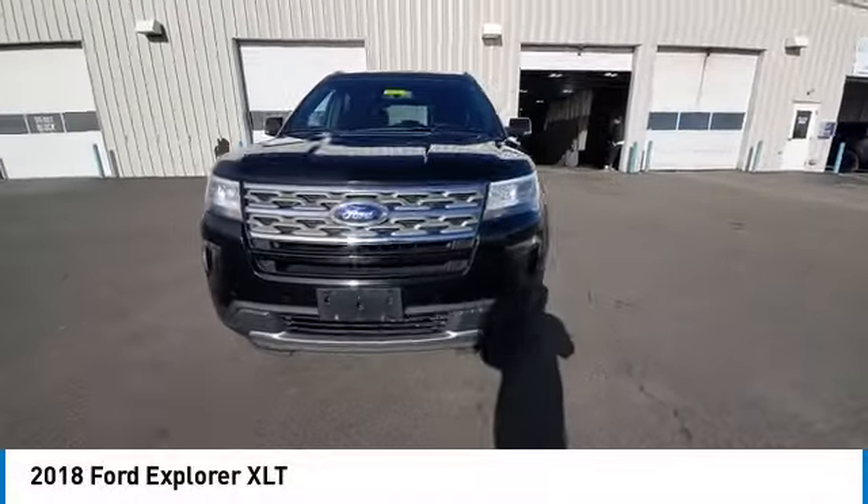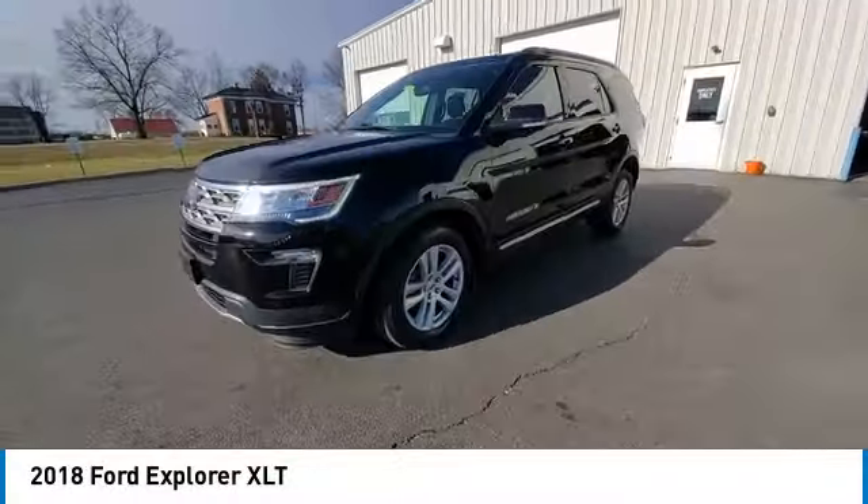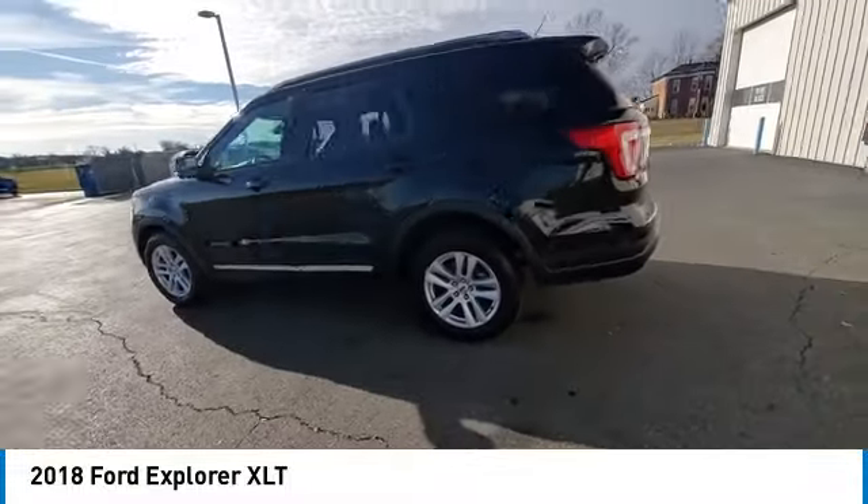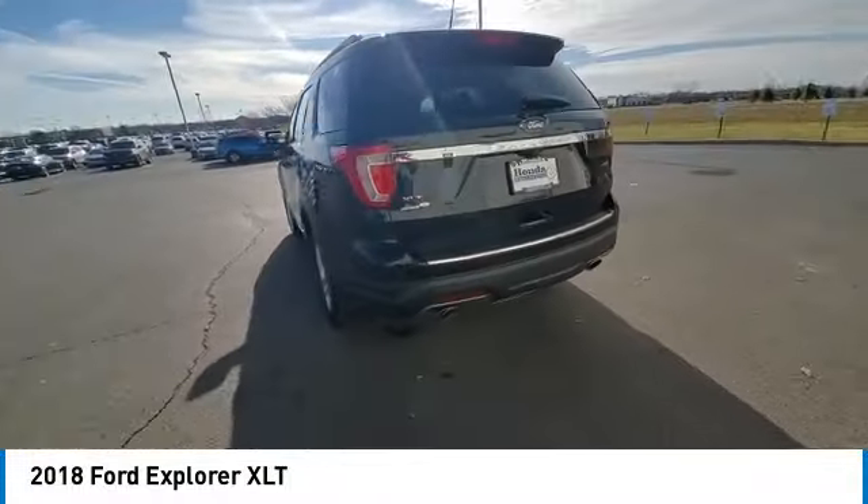Looking for the right vehicle? Check out the 2018 Explorer. You've got a lot of capabilities to call on in a Ford Explorer. Don't underestimate your choices.